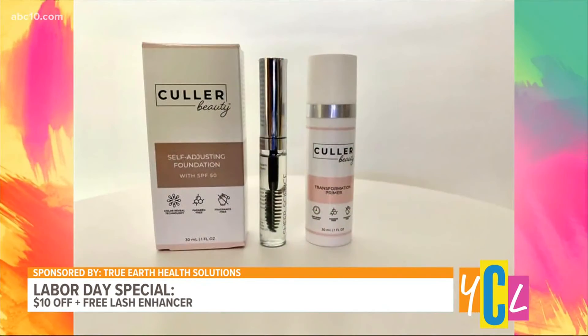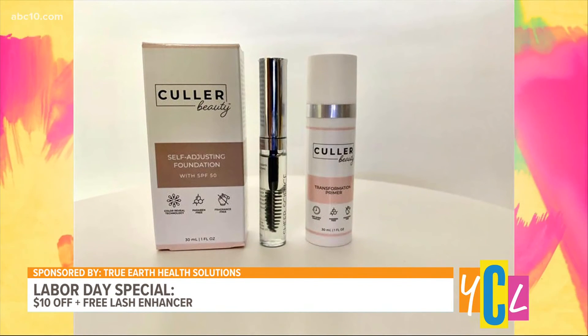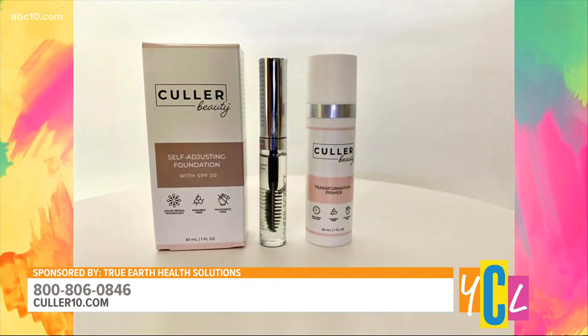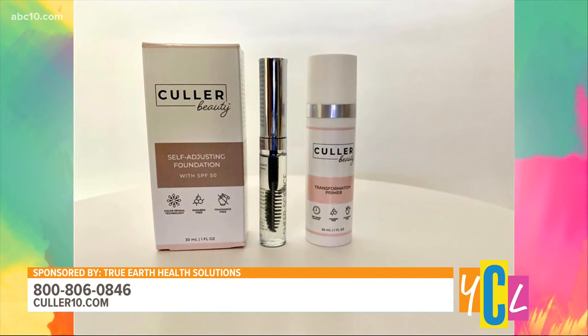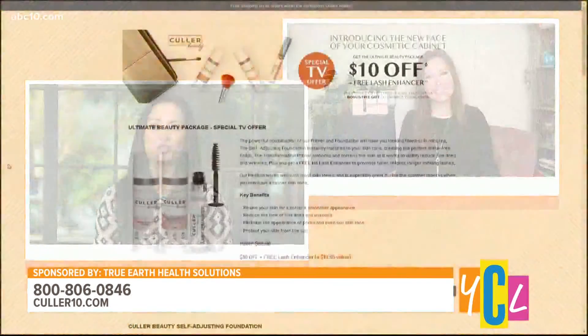We have a very special promotion just for our viewers! We really want everybody to give this a try — go to www.color10.com to get $10 off the ultimate beauty package, which includes the foundation plus the primer. We're also throwing in a free lash enhancer with free shipping and a 30-day money-back guarantee.